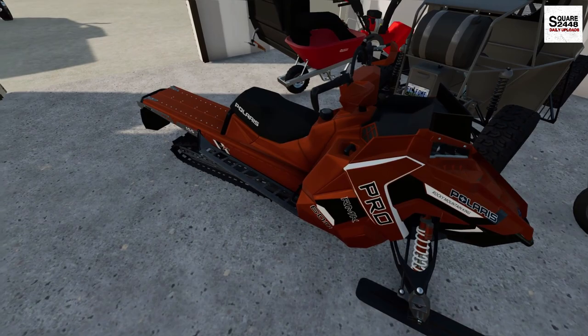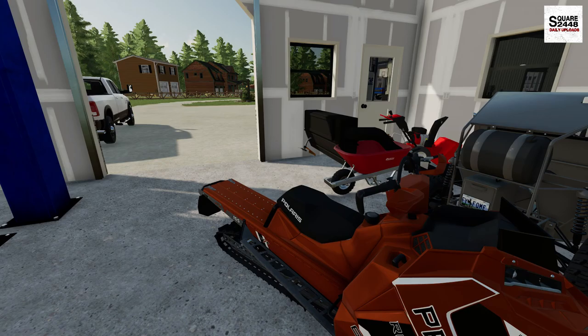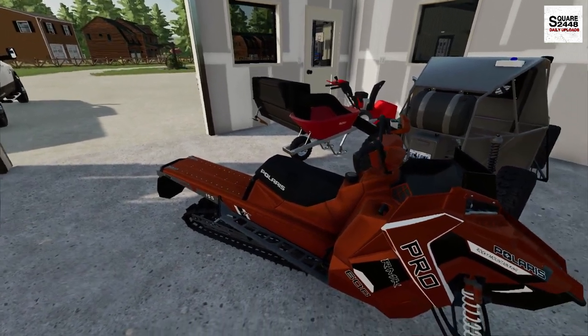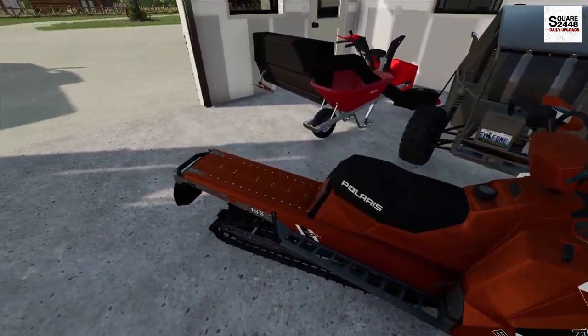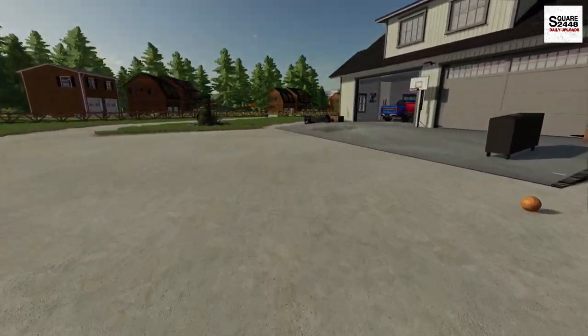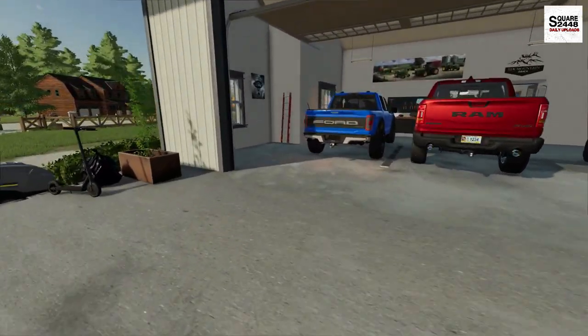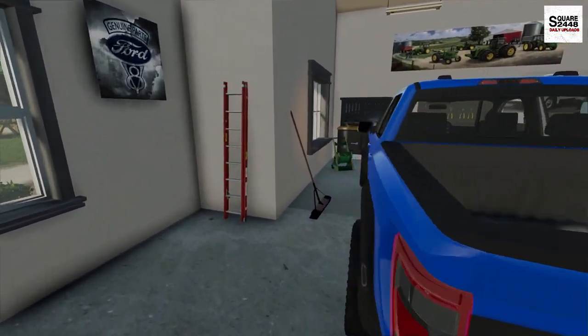While I was changing the oil, I actually got a call from one of my friends. He said he saw a snowmobile on Marketplace for like $400. It's a little bit older, but he told me to go check it out. So we're going to take the Ford Raptor, get the utility trailer, and I really want to go see it. I'll buy it if it's $400 and it runs — it would be another toy we could have.